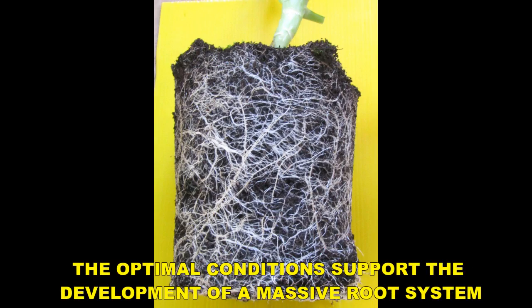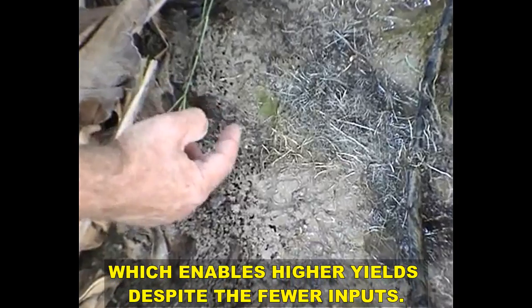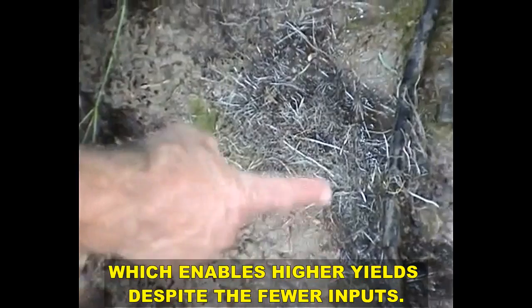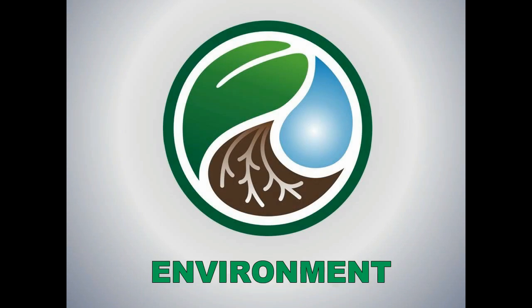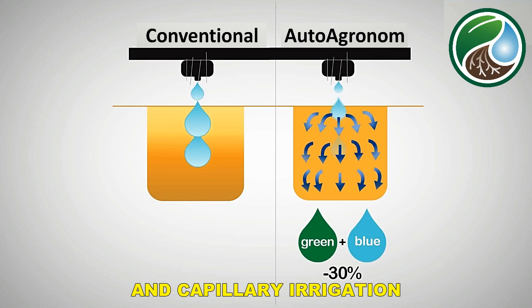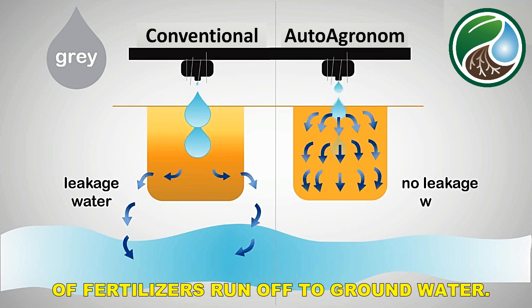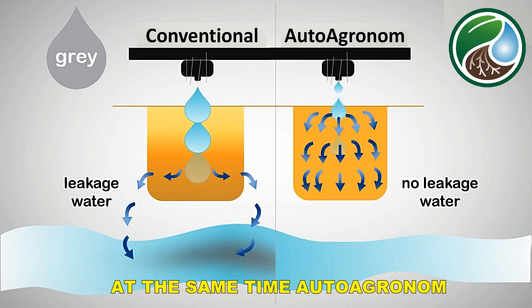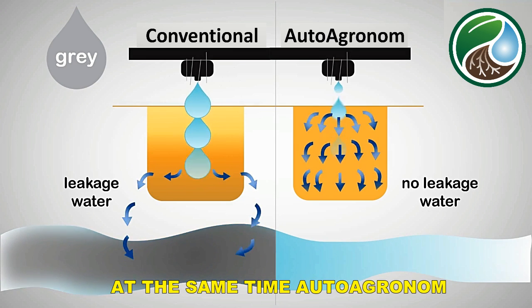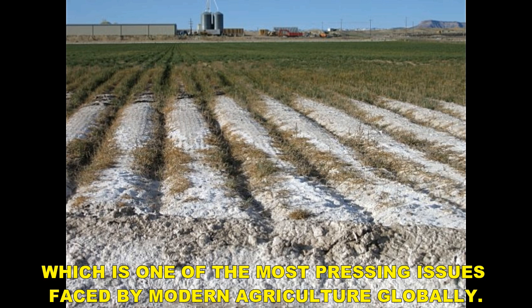The optimal conditions support the development of a massive root system, which enables higher yields despite fewer inputs. The effect of fertilizer reduction and capillary irrigation lead to an almost complete prevention of fertilizer runoff to groundwater. At the same time, Auto Agronom eliminates the risk of salt accumulation, which is one of the most pressing issues faced by modern agriculture globally.